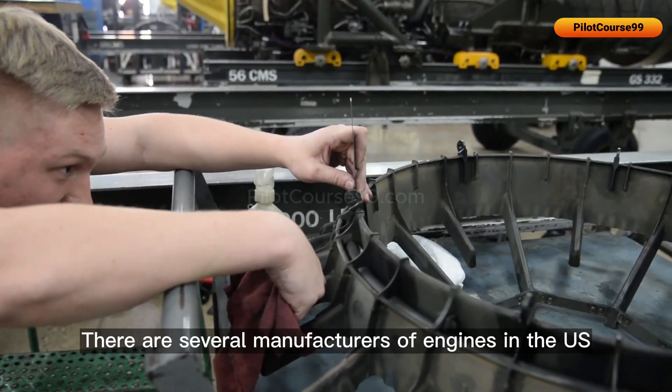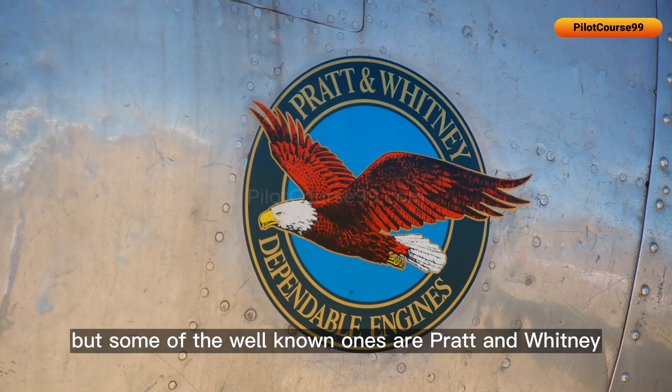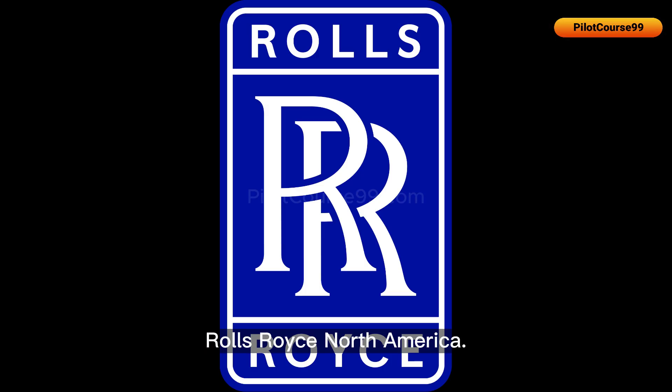There are several manufacturers of engines in the US, but some of the well-known ones are Pratt & Whitney, General Electric, and Rolls-Royce North America.